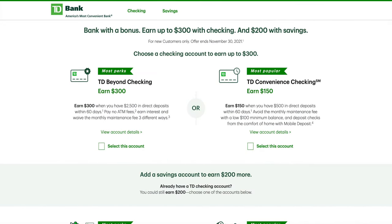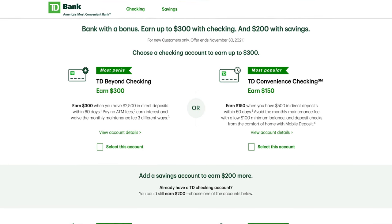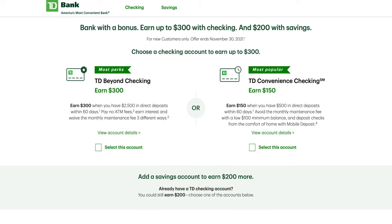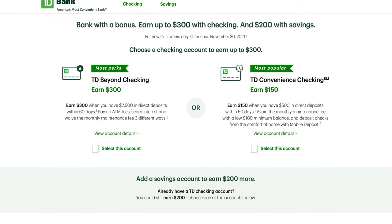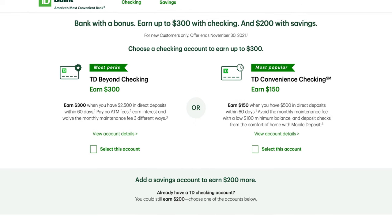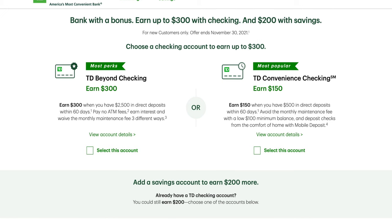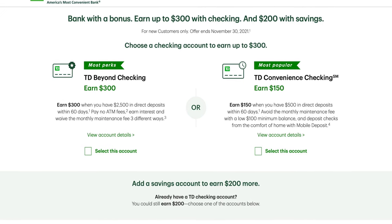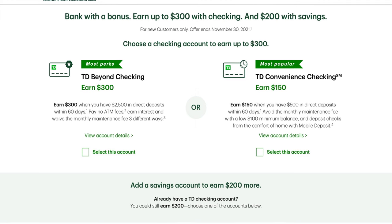One more point on checking accounts: if you're interested in the Double Up cards and you live in one of those 15 states TD Bank services, they also offer checking account bonuses pretty frequently. I would definitely look for one of those and do a stacking — combine a checking account bonus with the credit card to double your points earnings potential.